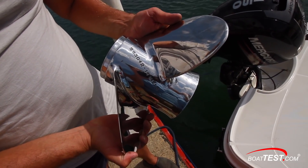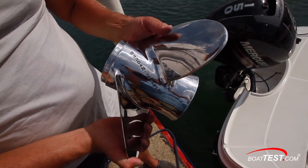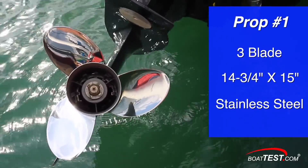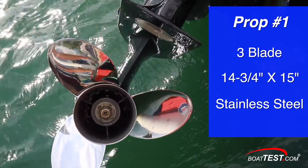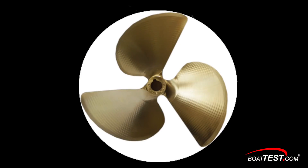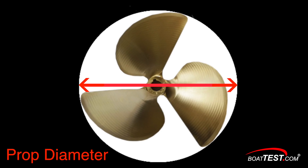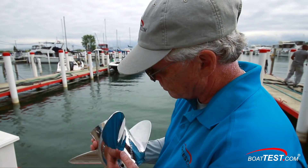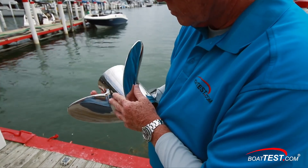The first prop we tested was a popular size made by a well-known brand that has been a household word in the marine industry for many years. It was a three-blade, 14¾-inch diameter by 15-inch pitch stainless steel prop. For those unfamiliar with prop geometry, the diameter is the distance from blade tip to blade tip across the hub, and the pitch is the theoretical distance the prop blade would travel in one revolution through a solid without slippage — imagine it running through a solid block of wood. Before testing, we made sure it was in perfect condition with no nicks or imperfections.